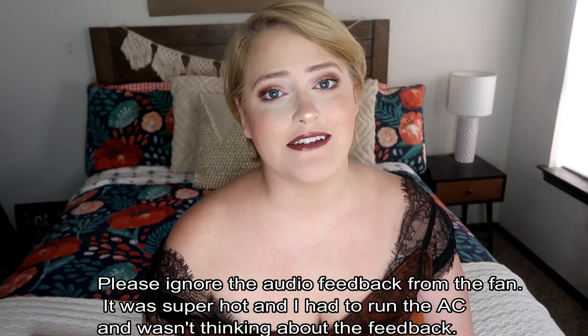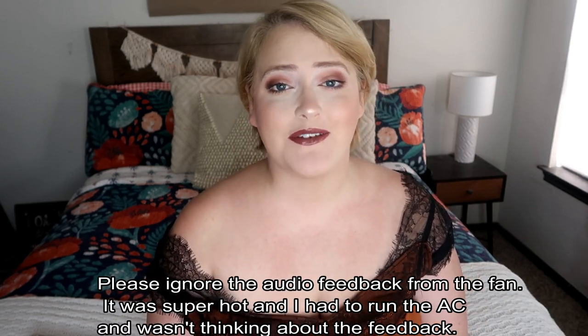Hey guys, welcome back and hello if you're new. My name is Sarah and I make lots of decor videos just like this one, as well as lots of other lifestyle content. If you haven't already, I would love it if you hit the subscribe button down below and join the little family. Don't forget to turn on the post notification bell so you're notified every time I post. I would also love it if you follow me on Instagram at Sarah England.